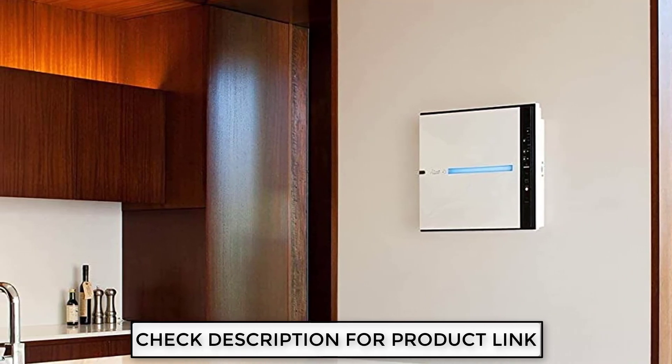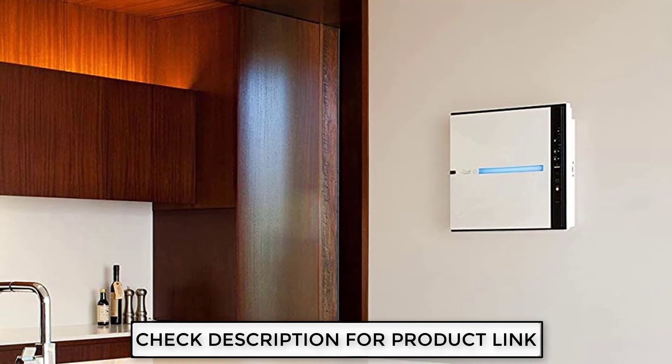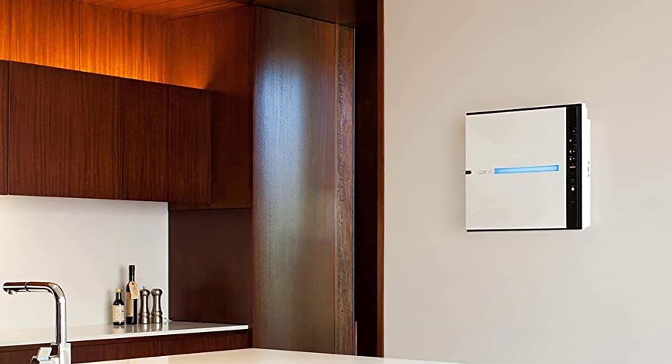The MinusA2 has two editions with different room coverage. The SPA-780A can cover up to 815 square feet, while the smaller SPA-700A can only cover 700 square feet.